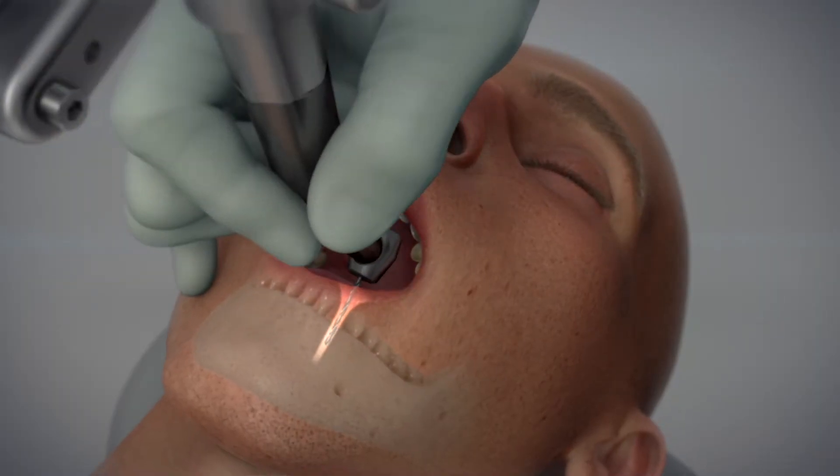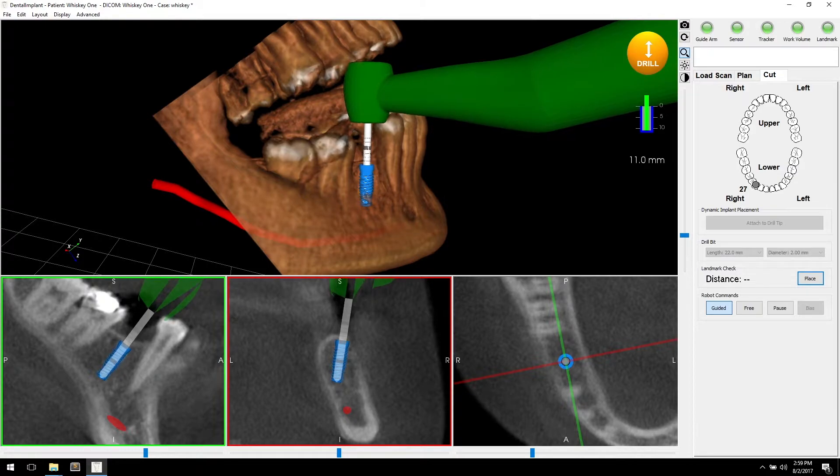Once you've got the right position and the angle, all the surgeon has to do is drill down to the bottom. Once they hit bottom, the system will beep, it will show them on a screen that they hit bottom, and most importantly, physically it will prevent them from drilling any deeper.